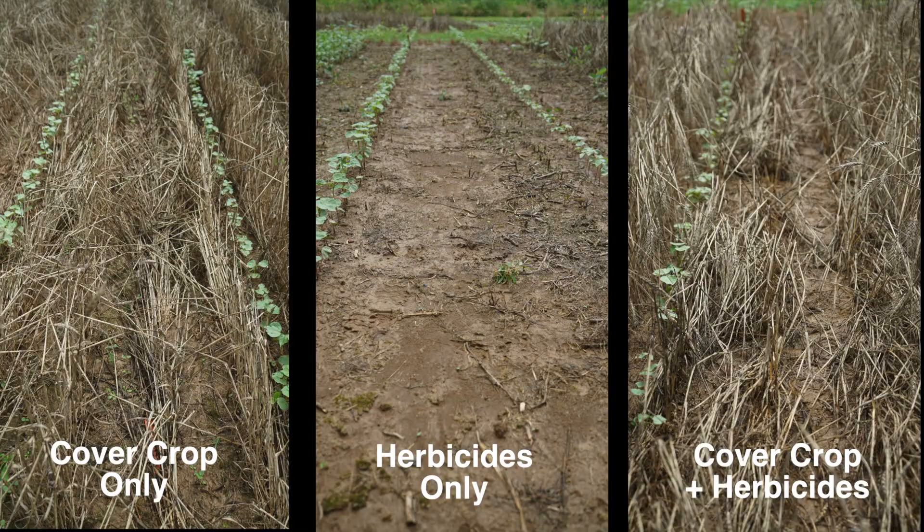What we're trying to figure out with this research is taking those weed control methods we're using in conventional cotton systems, integrating those into where we use a cover crop, and then with this cover being on the ground, maybe we can cut out some of those later applications of Xtendimax and Roundup, therefore making it cheaper for growers.